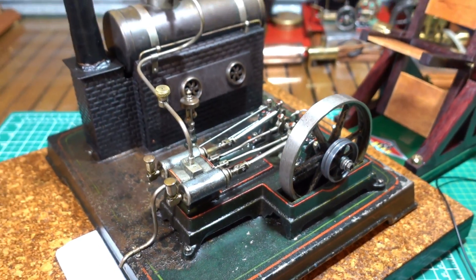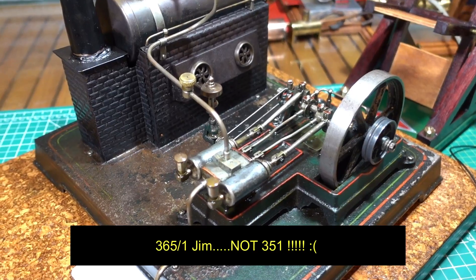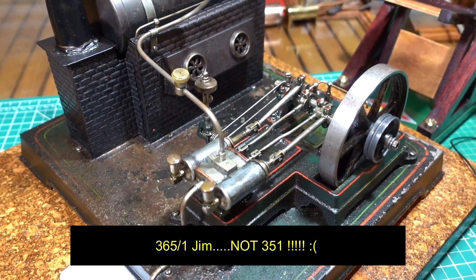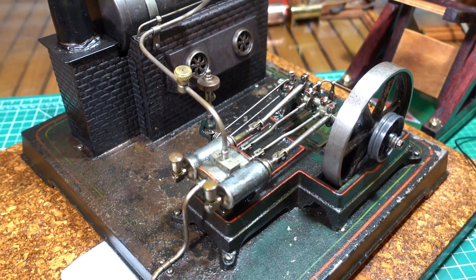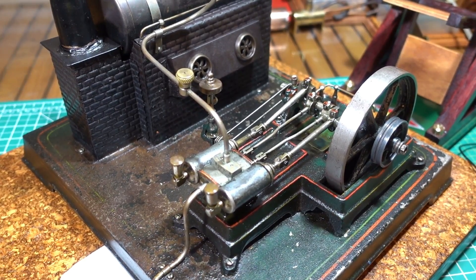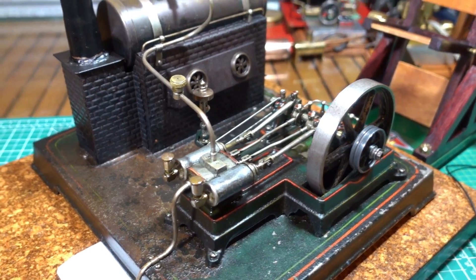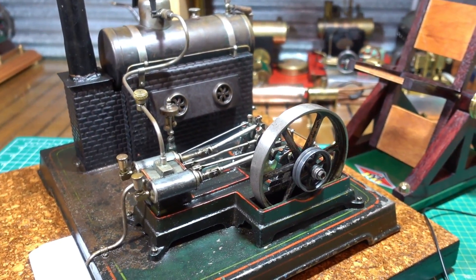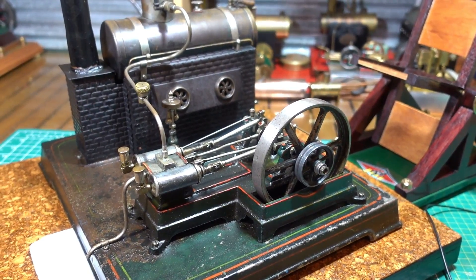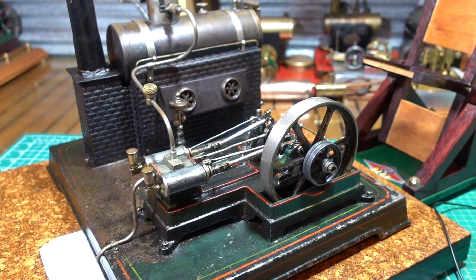Well, there we have the old Doll running nice - the twin cylinder Doll 351/1. Always nice to see an engine running under a bit of load, even an old girl like this. You could tell running the Baker fan that it was under load. And as always, thanks for watching. Bye now.